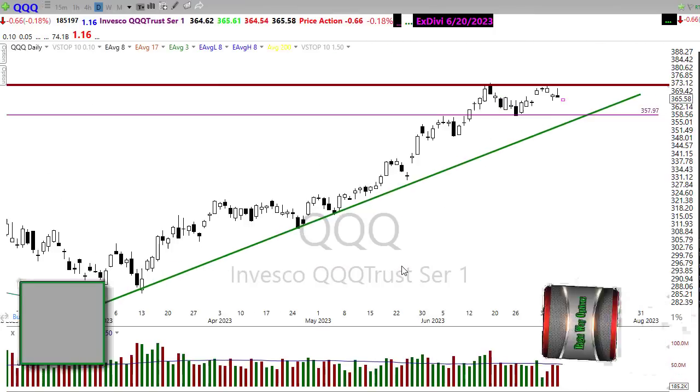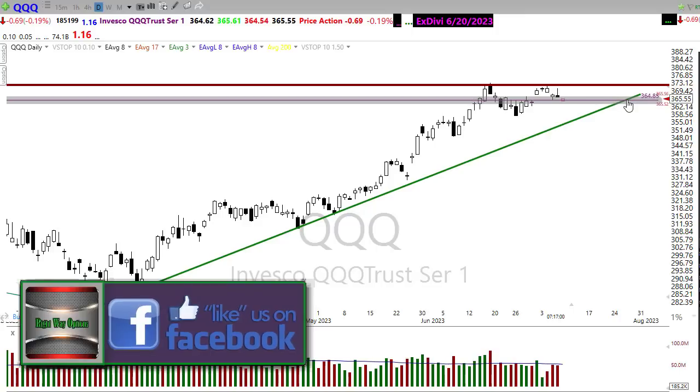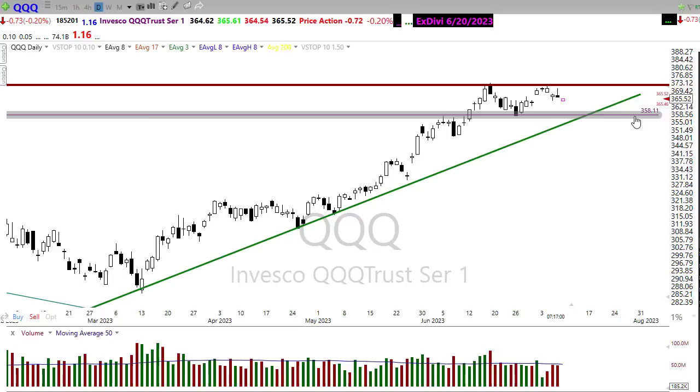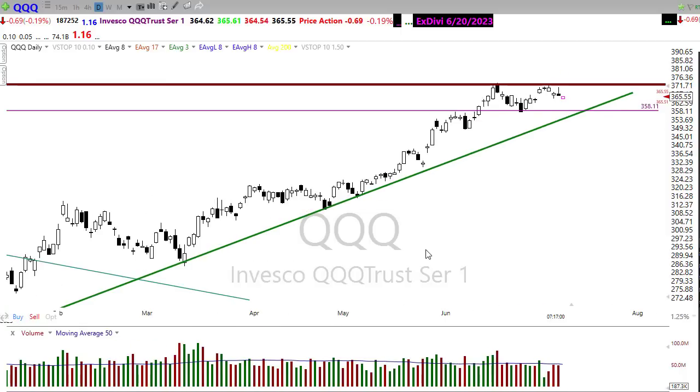Looking at our QQQ, very much the same. Pulling back in here, there is a little bit of price support that can hold us. If the bears can push through there, I'd suggest we come down into here. If the bulls find inspiration, maybe a retest back up here. That shooting star leaves a little bit of question and uncertainty, and the possibility that we could just slip sideways as we wait for the next couple of days for data to begin coming out.